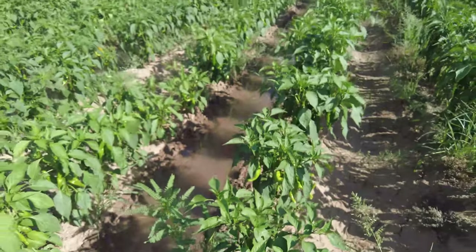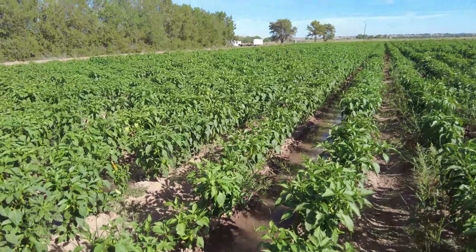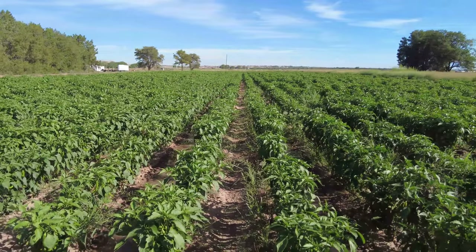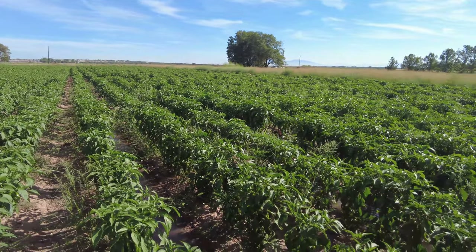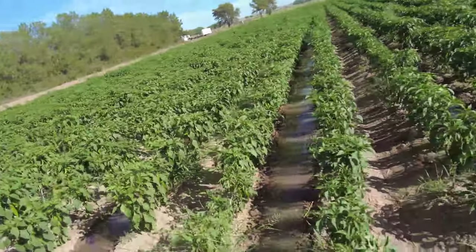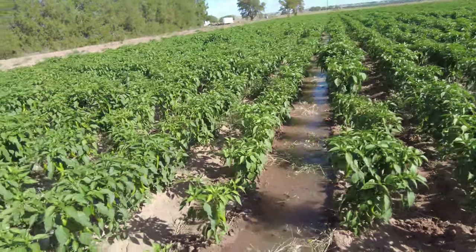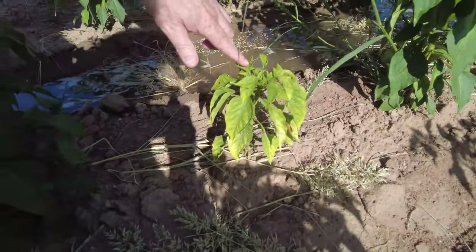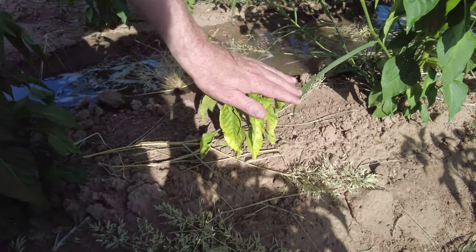Another insect of concern because it spreads a virus is the beet leafhopper, and that spreads the curly top virus. We're kind of lucky this year — I don't see a whole lot of curly top. Here's some curly top over here. Basically, the beet leafhopper injects the virus into the plant and then it just stops growing. When you touch it on the top like this, it's real stiff — that's one of the telltale signs.